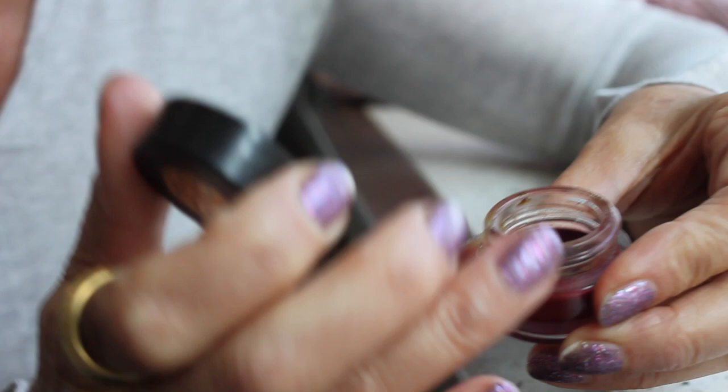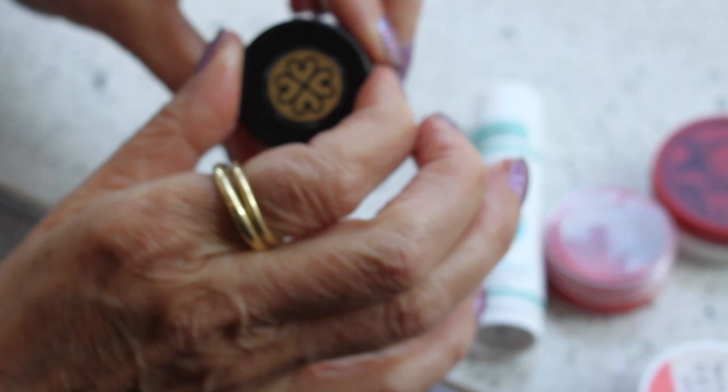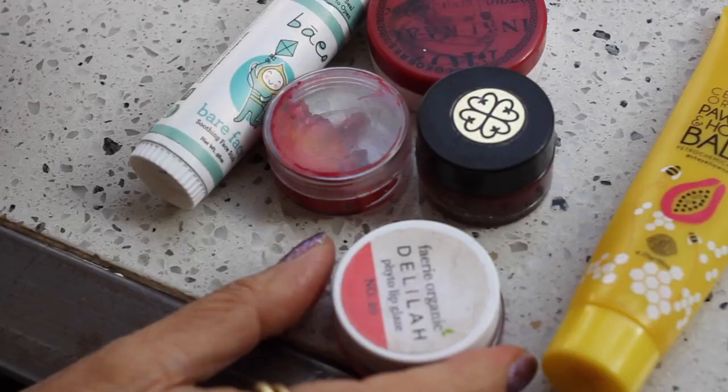This one — True Moringa. This is amazing. It's like a little lip tint but it's all Moringa oil. I've had this for over a year and it's just lovely — a little bit of colour, but Moringa oil is so moisturising.